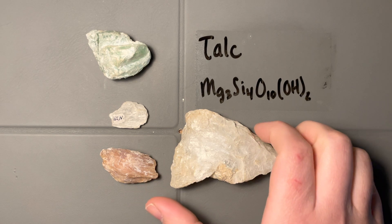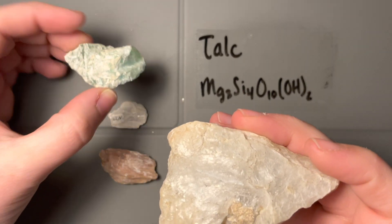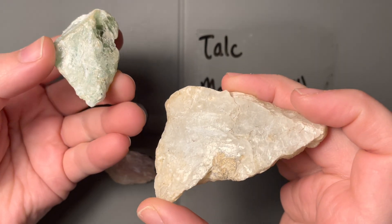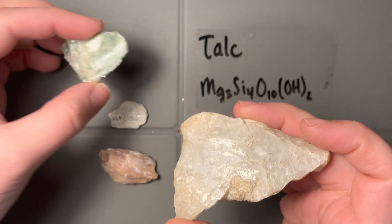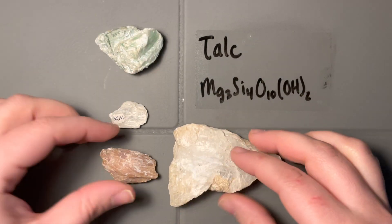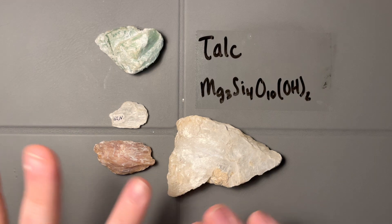The second thing that catches my eye is the pearly luster. All of these have this pearlescent white sheen — it just catches the light. It's not vitreous; it's very pearly. That's talc in a nutshell: this kind of pearly, pastel mineral.